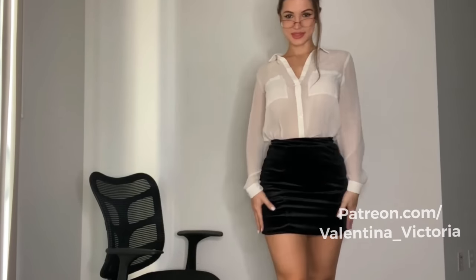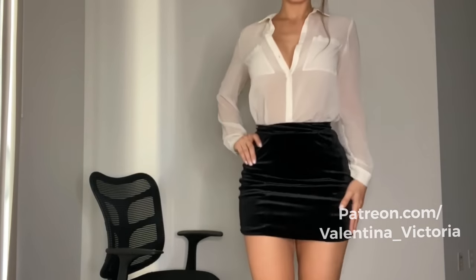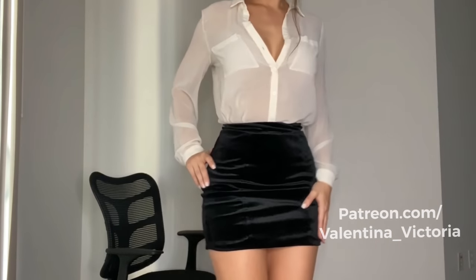So yeah, these are my sexy secretary looks. Let me know which one was your favorite in the comments — my favorite is number one, but I think the second one is really cute as well. I hope you enjoyed my try-on haul today. Don't forget to smash the like button and subscribe if you haven't already. Check out my sale on my OnlyFans and my account on Patreon, and I'll see you in future videos.